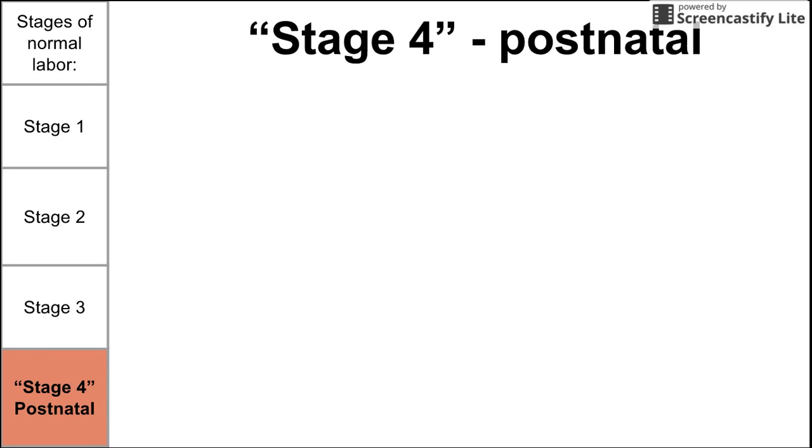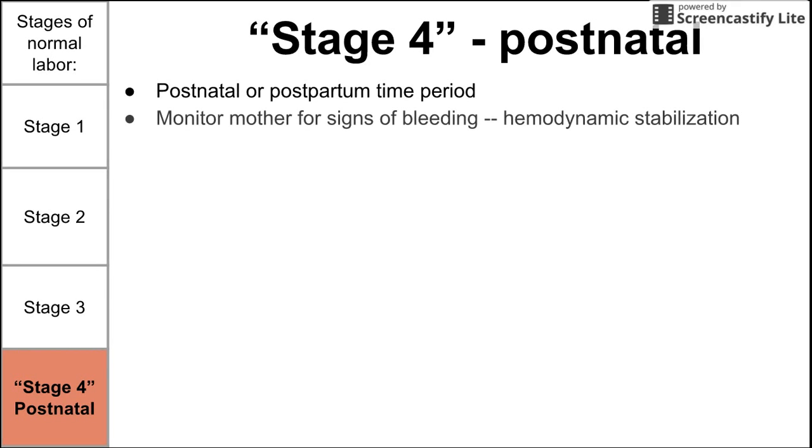Lastly, we have stage four, the postnatal stage of normal labor, also known as the postnatal or postpartum time period. It's not really a stage of labor — it's after labor. During this period, we want to monitor the mom for signs of bleeding, and if she shows signs of hypovolemia or postpartum hemorrhage, we want to perform appropriate hemodynamic stabilization.